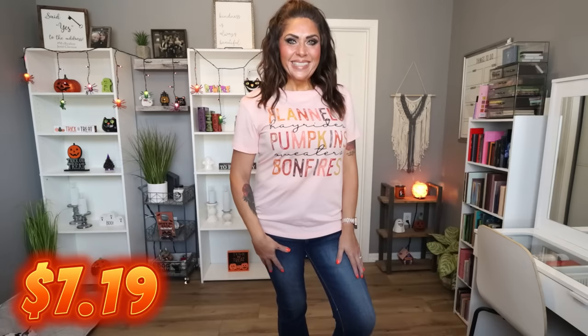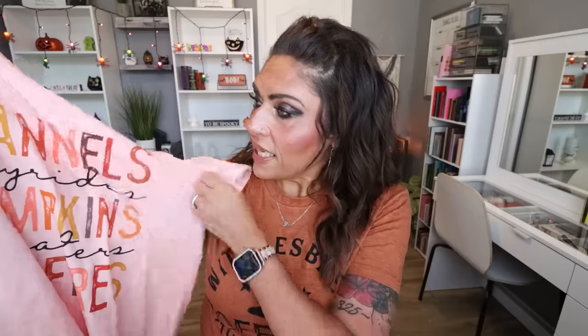This is the colorful crew neck t-shirt for fall. It is $7.19, comes in four different colors, sizes small through extra extra large. I have mine in a size large in pink. It says flannels, hayrides, pumpkins, sweaters, and bonfires — it's fall in a t-shirt and I love that it's pink rather than orange. It is a heavyweight t-shirt, not as buttery soft as the Halloween Elements one, but still soft and really nice quality. This is a t-shirt you would pay upwards of $20 for, and it's only $7.19.